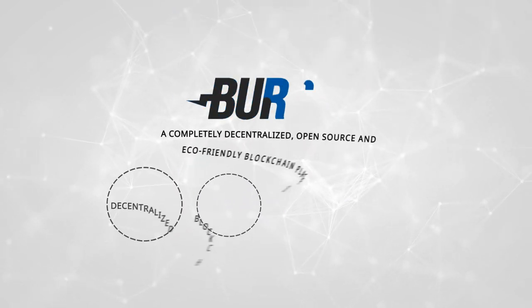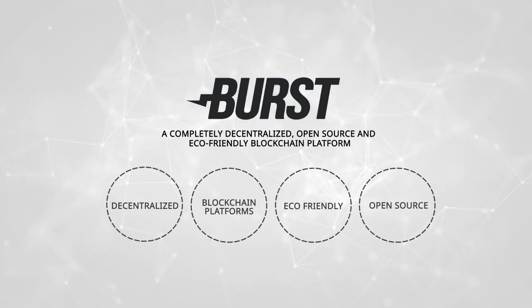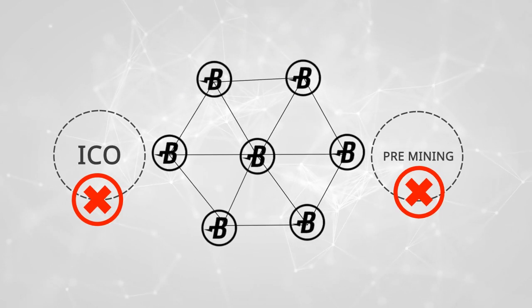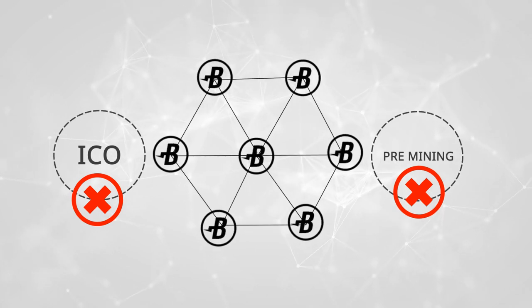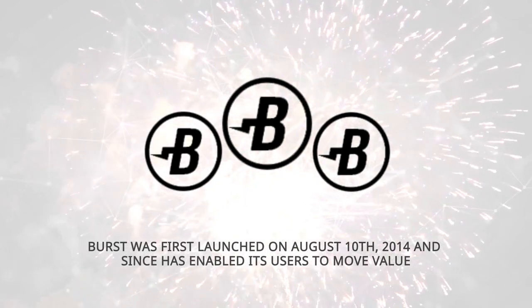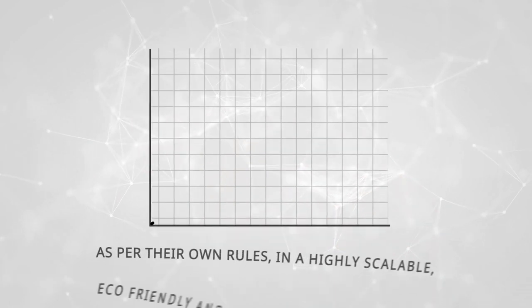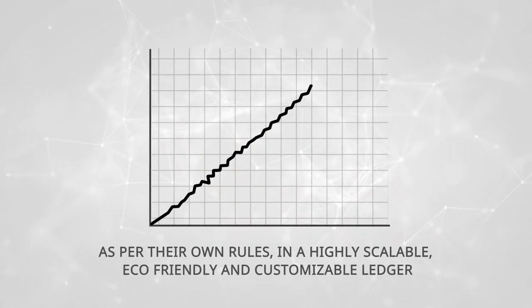Introducing Burst, a completely decentralized, open-source, and eco-friendly blockchain platform. No ICO or pre-mining makes Burst one of the most decentralized cryptocurrencies today. Burst was first launched on August 10, 2014, and since has enabled its users to move value as per their own rules in a highly scalable, eco-friendly, and customizable ledger.